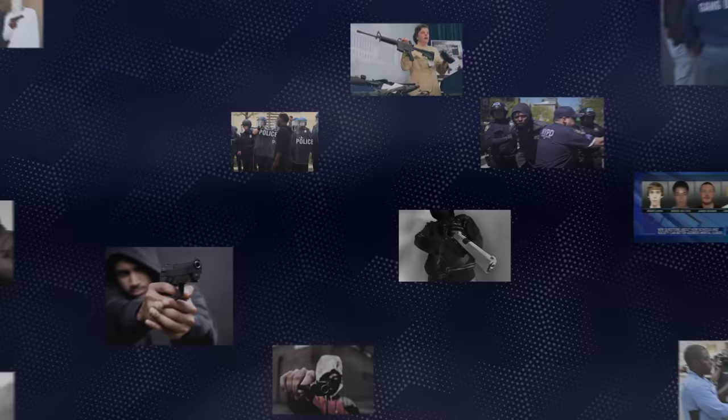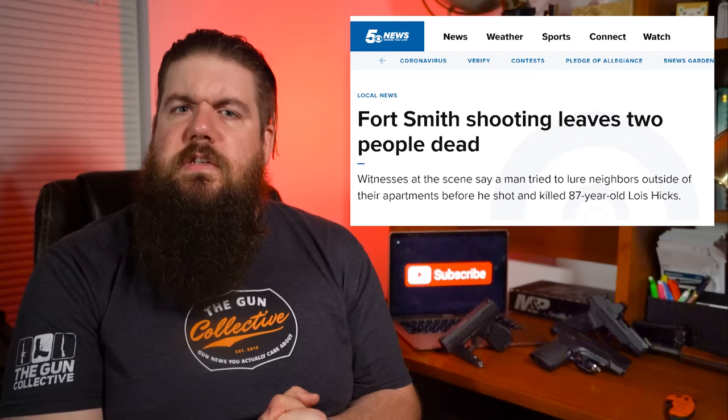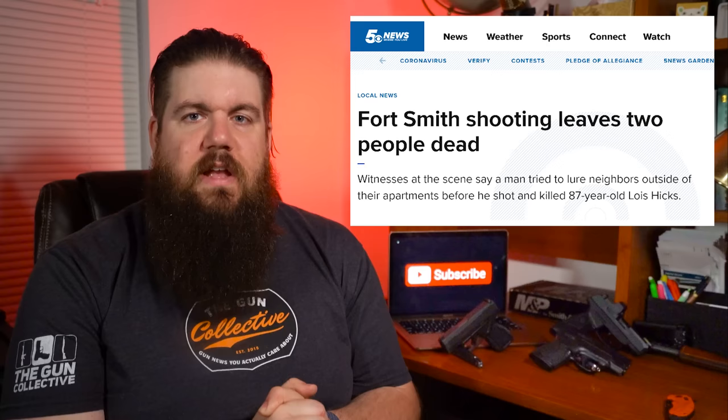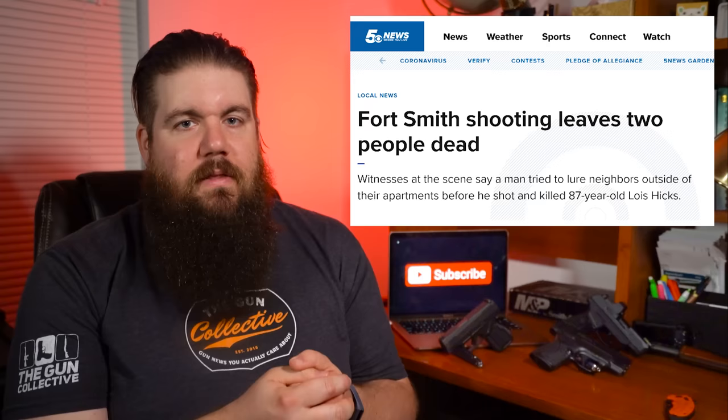The only thing that stops a bad guy with a gun is a good guy with a gun. This week our good guy is unnamed. It was Saturday, May 15th, 2021, at about 7:30 in the morning in Fort Smith, Arkansas, when a 26-year-old man opened fire on his neighbors, demanding they come outside. He killed one resident, an 87-year-old woman named Lois Hicks. While this was happening, another neighbor grabbed his own hunting rifle, found a stable shooting position — which you can see in the image — and was able to end the threat and therefore the shooter's life. Reports say the shooter may have been dealing with PTSD, but it's unclear as this happened only a week ago.